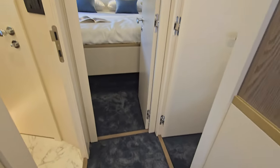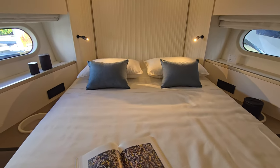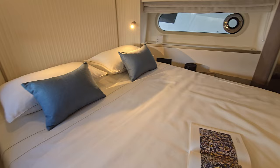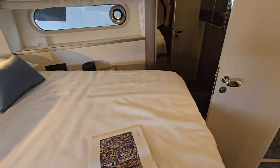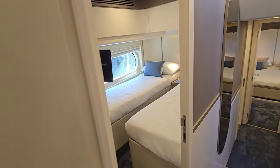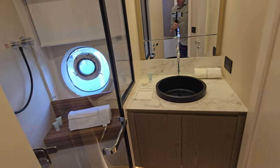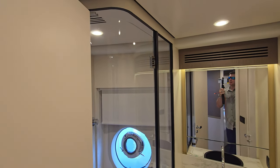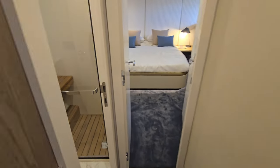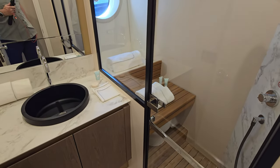Heading forward, there's a nice berth up here — for a 72, this is like a full queen, a really good size. Very nice to have full space for two people to sleep; you usually don't find that in a forward berth, but this one absolutely has it. Right next to it there's another stateroom with twin bunks, and then a bathroom with a full standing shower — about seven feet to the ceiling.